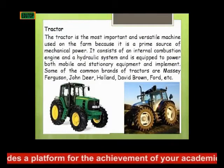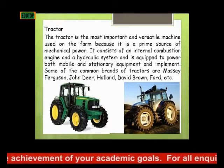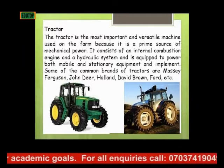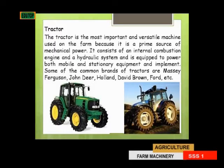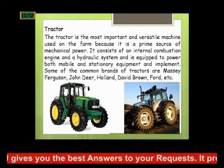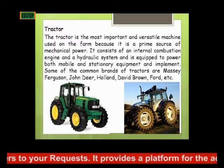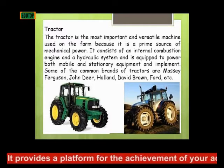We'll be starting with the tractor. The tractor is the most important and versatile machine used on the farm because it is the prime source of mechanical power. It consists of an internal combustion engine and a hydraulic system, and is equipped to power both mobile and stationary equipment and implements. Some of the common brands of tractor are Massey Ferguson, John Deere, Holland, David Brown, Ford, Fiat, and so on.